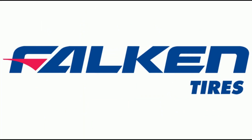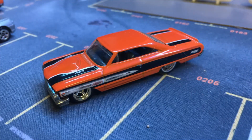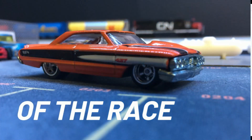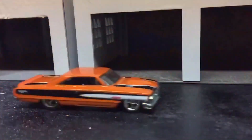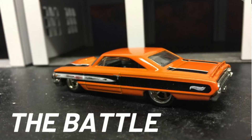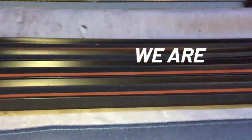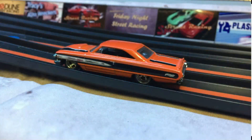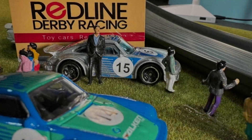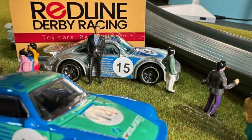Now a word from our sponsor, Vulcan Tires. Remember, if you don't have Vulcan Tires, you've just got those crappy plastic tires.